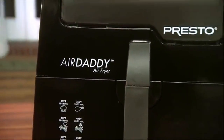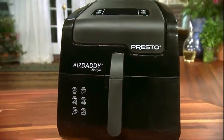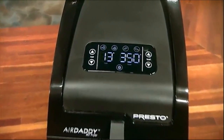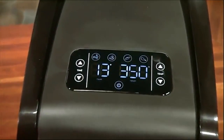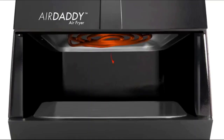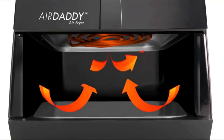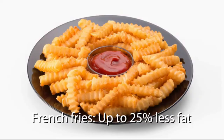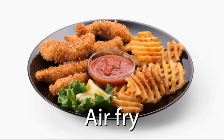The Presto Digital Air Daddy Air Fryer fries with little or no added oil, and features a large digital touchscreen for accurate control of temperature and time. Hot air circulates in every direction for fried foods that are crispy outside and tender inside, with less fat. Great for fresh or frozen fries, snacks, and appetizers.